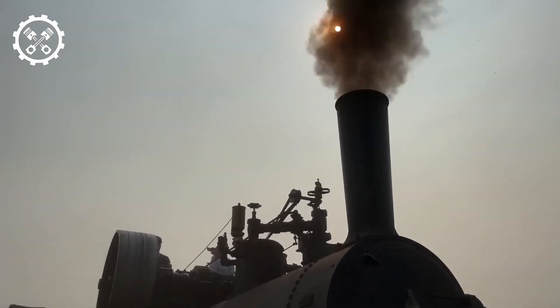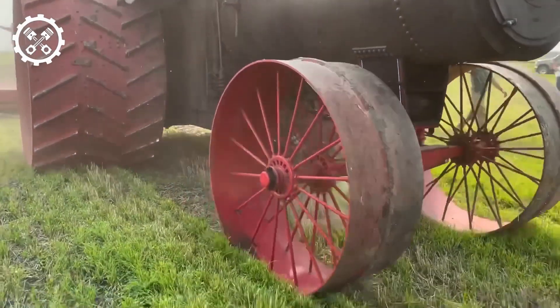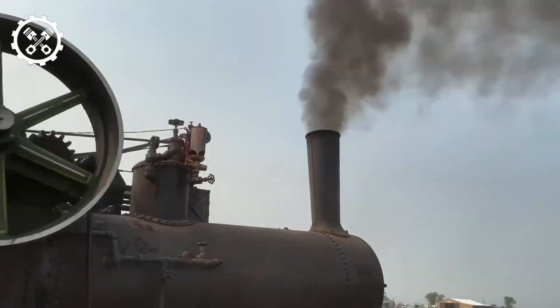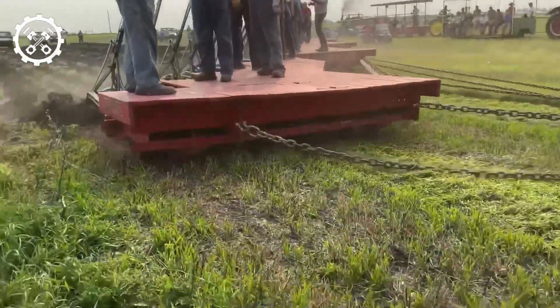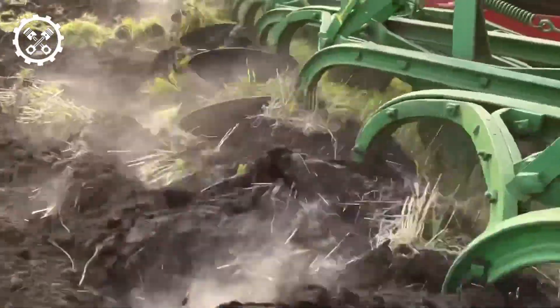We present a colossal road locomotive, a colossus weighing a staggering 27 tons, hailing from the Canadian province of Saskatchewan. Powered by coal fuel, it boasts the remarkable accomplishment of towing an astonishing 45 plows simultaneously, a feat that truly boggles the mind.